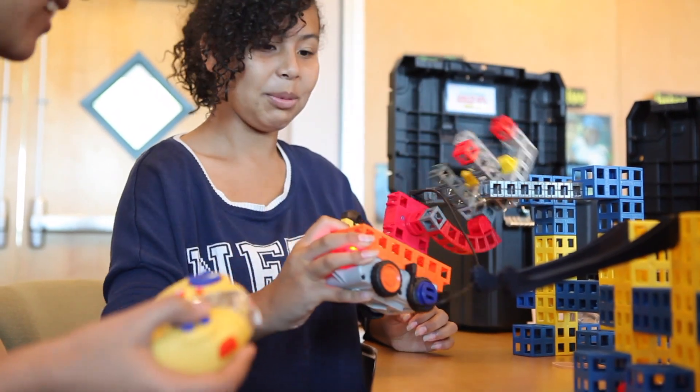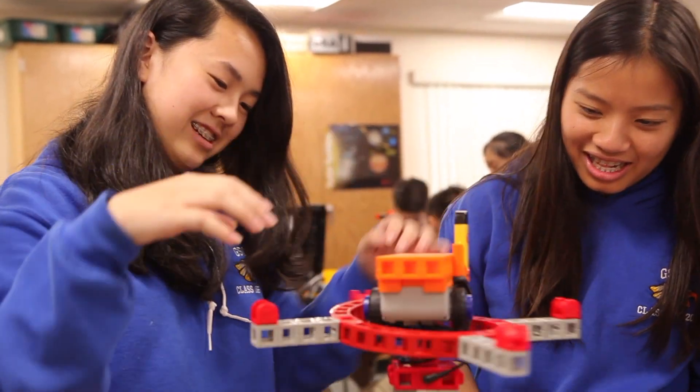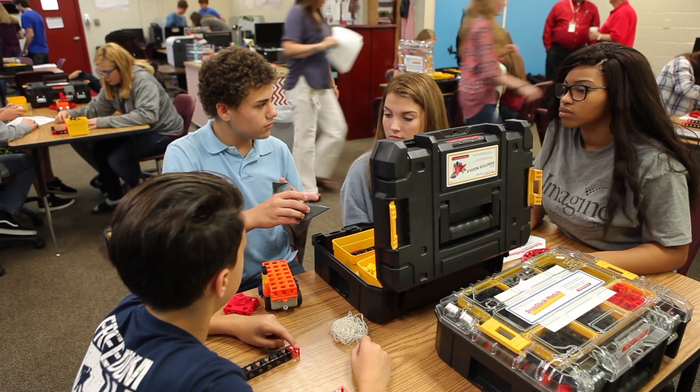The students that I may not have necessarily thought would be jumping in head first and loving it — they have just soared with the material. I give them a learning styles inventory in the very beginning, and in some classes it's half the class that is way up there in tactile kinesthetic.